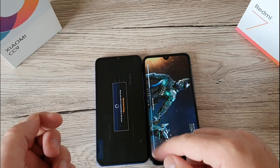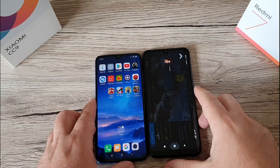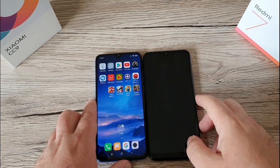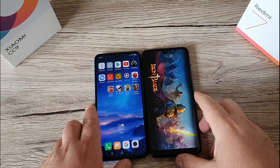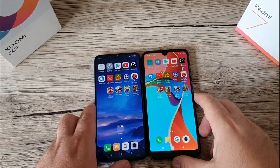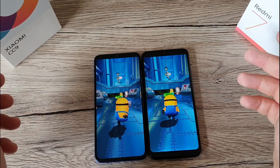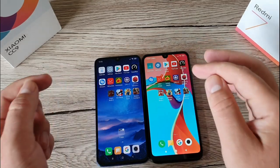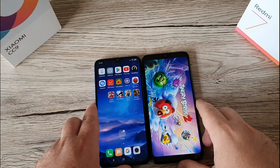Now let's go backwards and see which phone keeps the games and apps better in the background. CC9 is reconnecting but we can resume and play. The Redmi 7 is restarting the game from the beginning. The CC9 is holding the game in memory, while the Redmi 7 has to reload. Let's wait a bit — if we put it back in the background the processor might still be working.